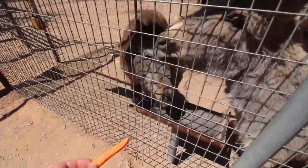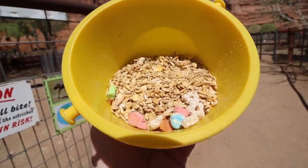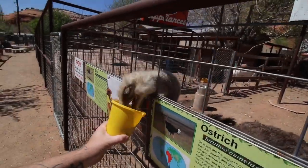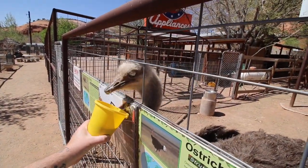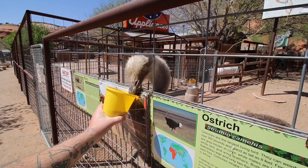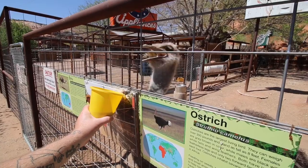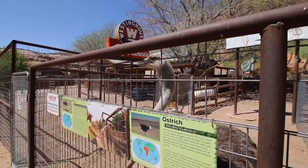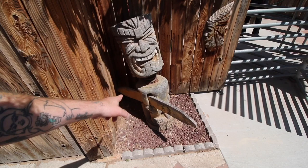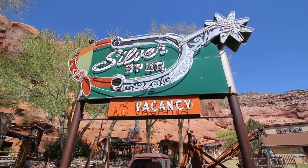Alright, you're getting my attention. This tiki has a spring on his neck — I've never seen a tiki with a dislodged head and a spring for a neck before. That's different. Around the back there looks to be some old neon from some of the local motels.